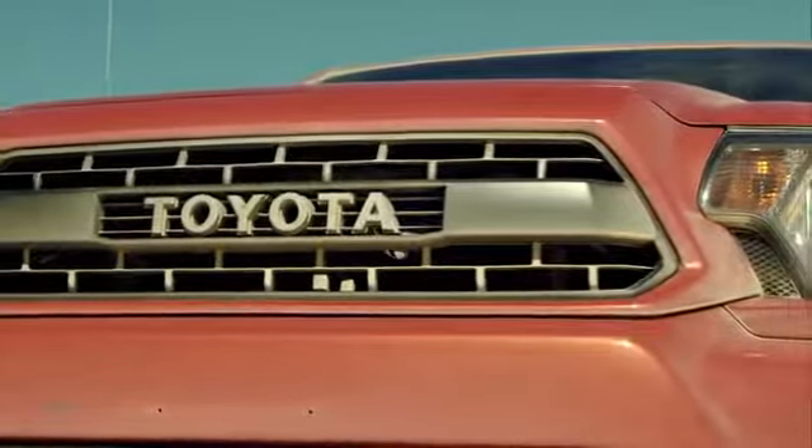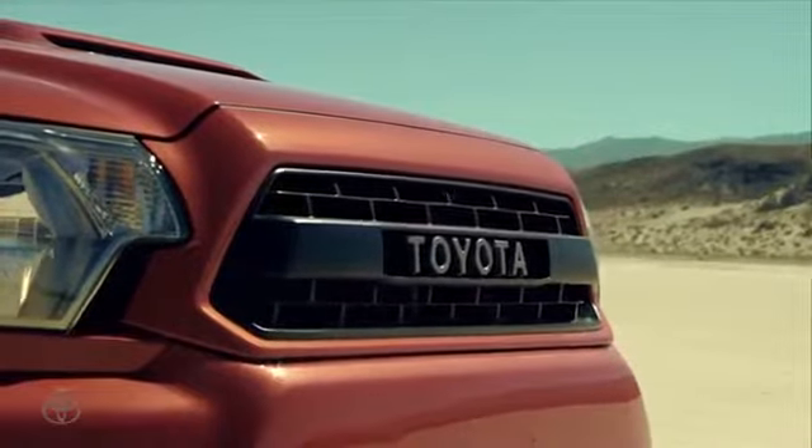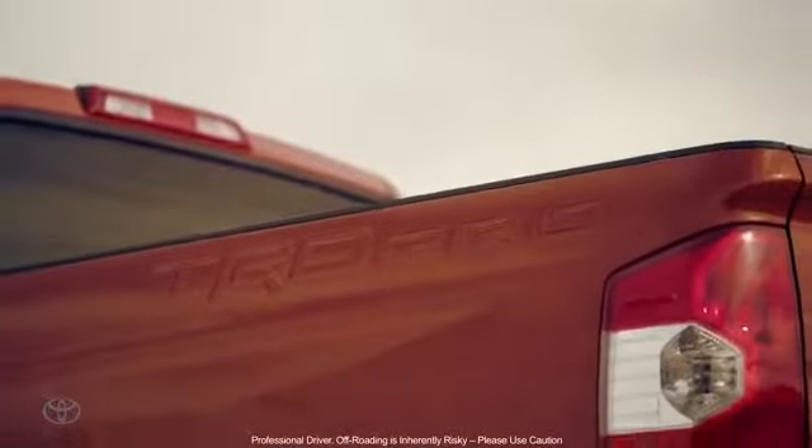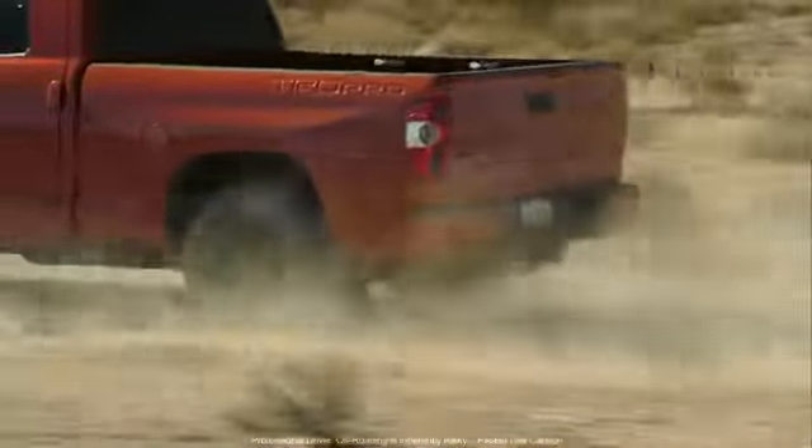We moved away from the Toyota emblem and back to the T-O-Y-O-T-A lettering that we used to use — really an homage to those trucks of the past. On the Tundra TRD Pro, the TRD Pro logo was actually stamped into the side of the bed. There's no other truck in the industry with bed stamping like that.